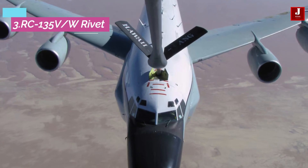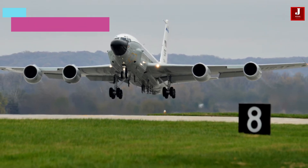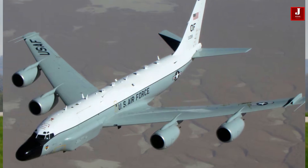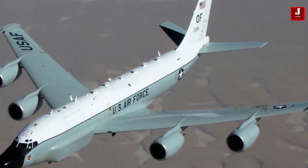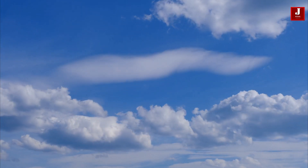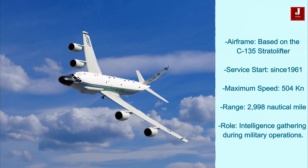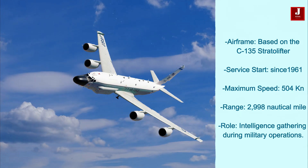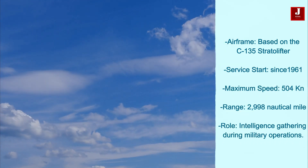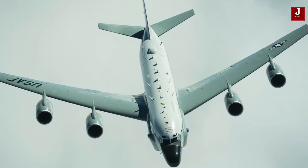The Boeing RC-135 is a signals intelligence aircraft that intercepts communications and radar signals. It operates with a crew of skilled analysts and uses the C-135 Stratolifter airframe. In service since 1961, it has a maximum speed of 504 knots and a range of 2,998 nautical miles, making it crucial for gathering intelligence during military operations.